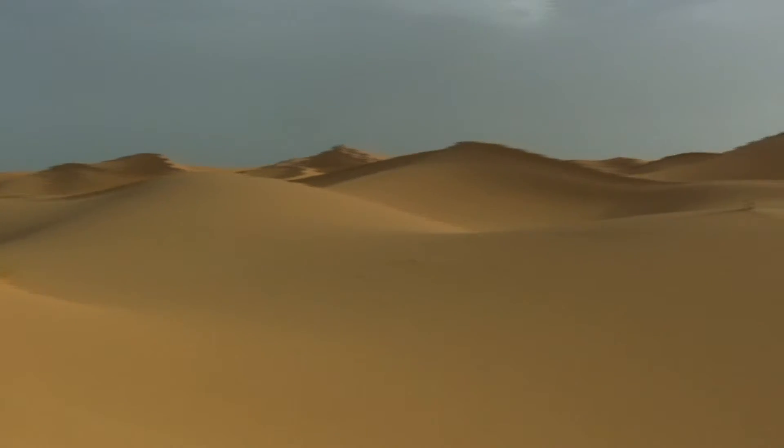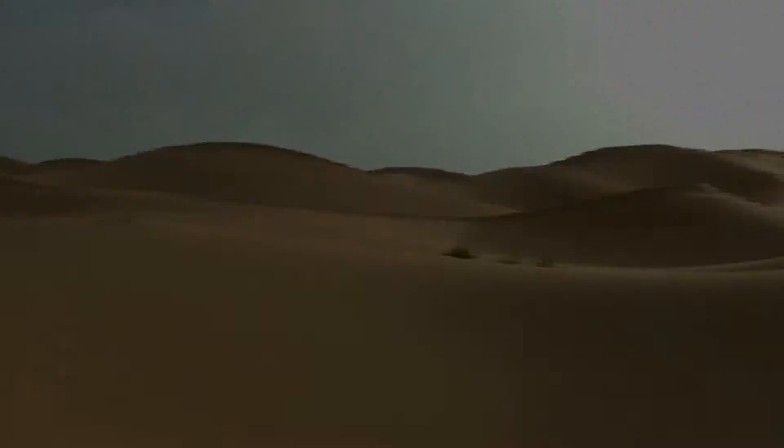It was as if we got a glimpse of infinity as we looked out over an endless landscape.